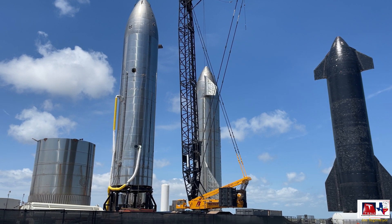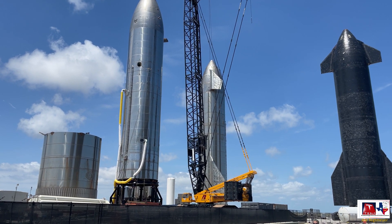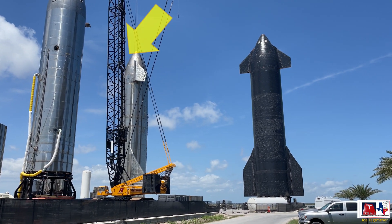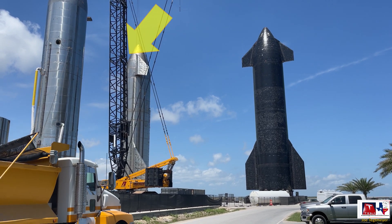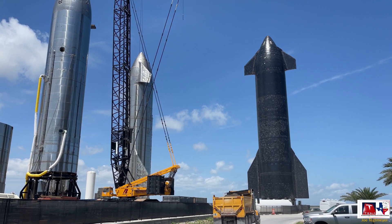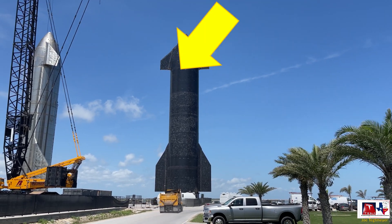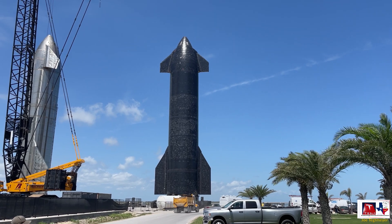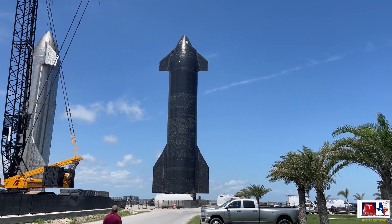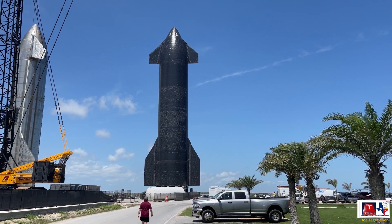Ship 26 is on a unique new platform that allows them to install the Raptor engines here in the rocket garden rather than over at the high bay. You can also see SN15 in the background behind the crane — the one that successfully did the launch and landing. And here is what I believe is Ship 20 with all the tiles on it, just sitting in the rocket garden waiting for its future.